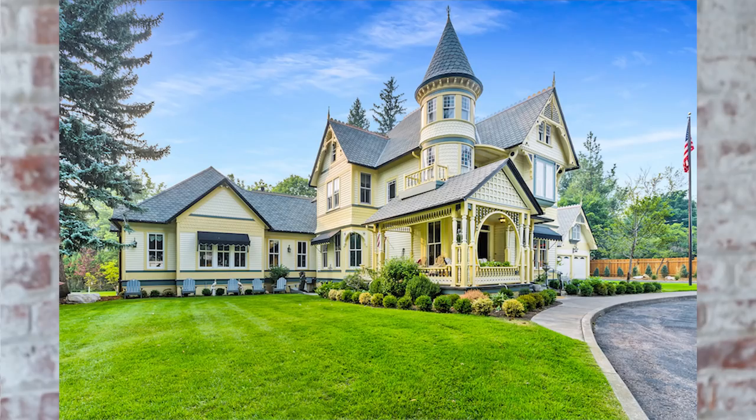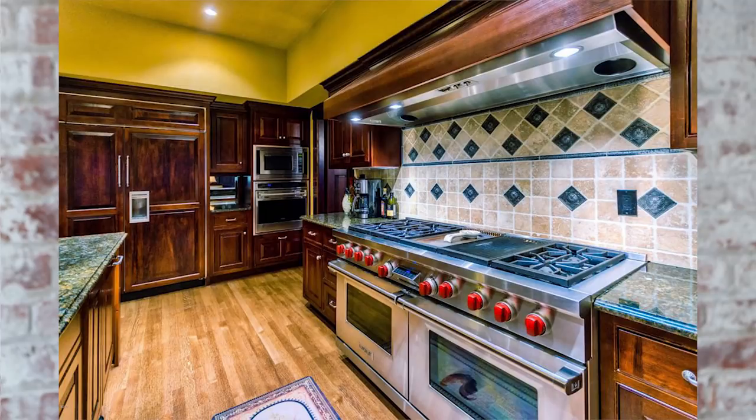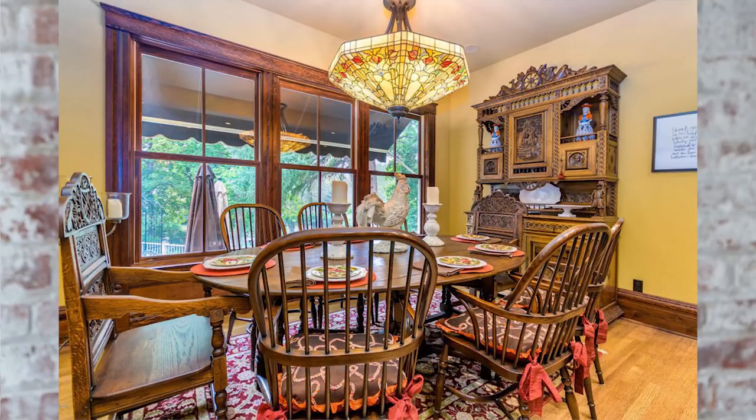When you think of big Victorian mansions, the state of Montana doesn't usually come to mind. So I was so excited when this gorgeous Victorian home landed on Circle Old Houses. This is an iconic home nestled in the beautiful Rattlesnake Valley, and it was originally built as a catalog home in 1896.